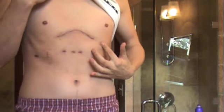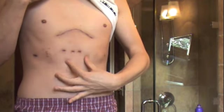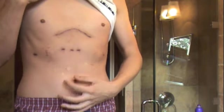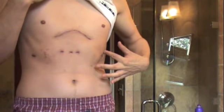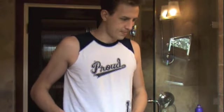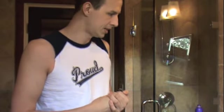They did the incision from up here all the way down. They put in a dissolving plate, which will dissolve over time. These holes here were where the tubes for the drainage were. I'm happy with the way everything's turned out — things are feeling pretty good right now. It's only been one month and I'm not on any pain medication right now, and I actually feel pretty damn good.